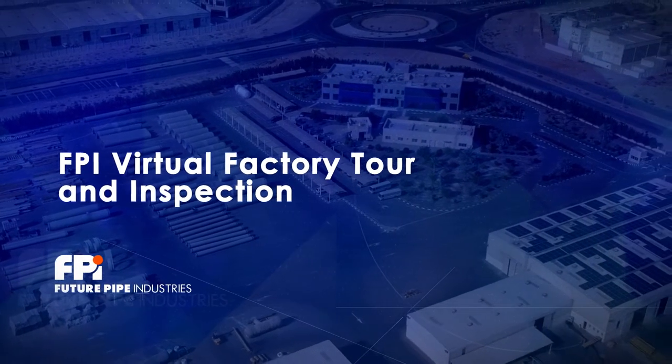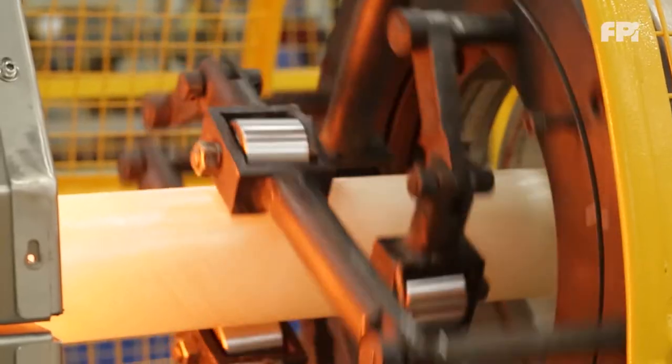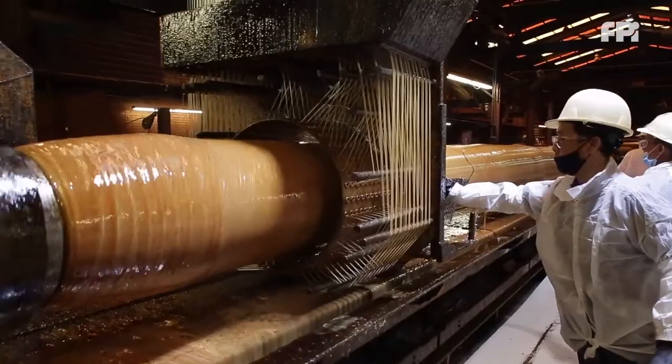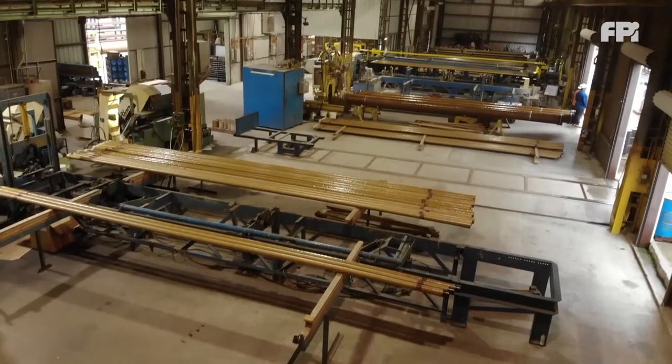Welcome to FuturePipe Industries virtual tour. In this tour we will showcase our state-of-the-art technology and processes for the production of composite pipe systems and highlight what differentiates us from other composite manufacturers.